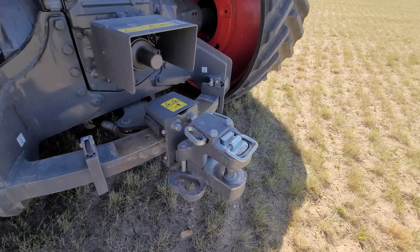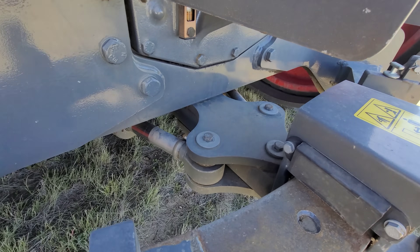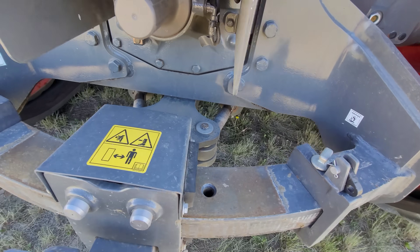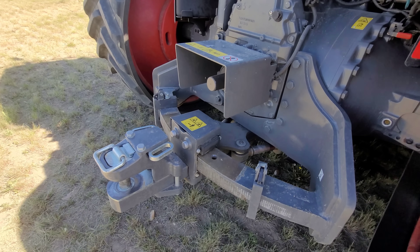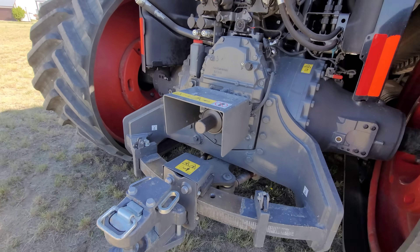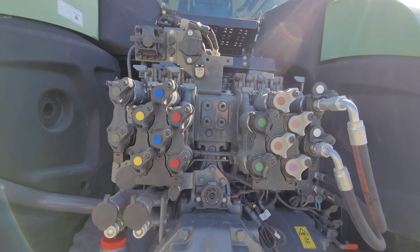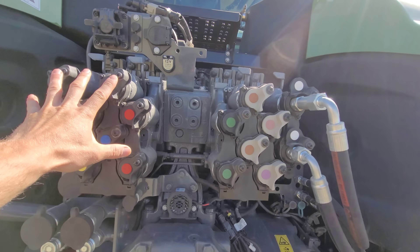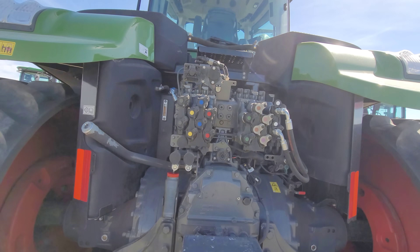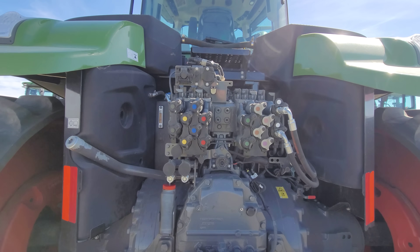It does have the Cat 5 hitch — I'm not a big fan of Cat 5, but anyway it's got it. What this thing is really known for is its automatic hydraulic swinging hitch. You can also run it manually, but it goes automatic when you put it in automatic mode. We are running eight hydraulic outlets, which is impressive. Each stack represents one pump — it's two pumps. I think they told me it was 119 gallons total flow.